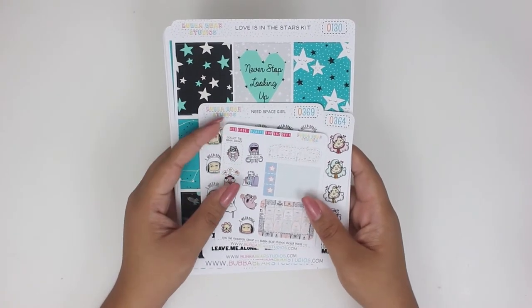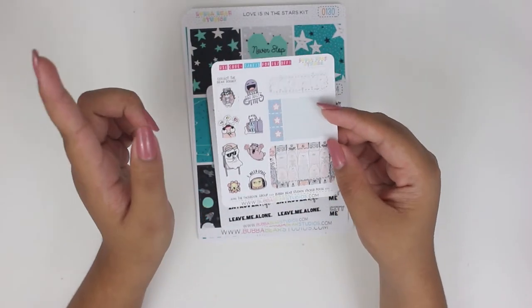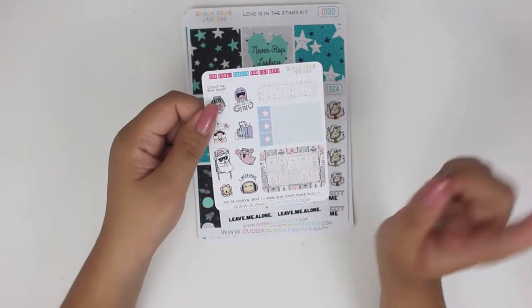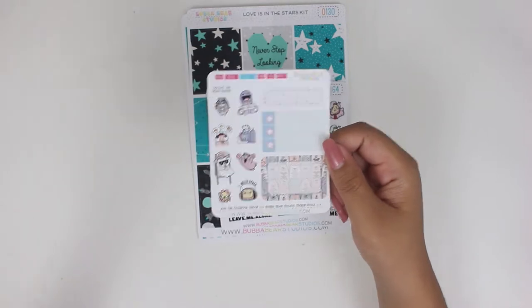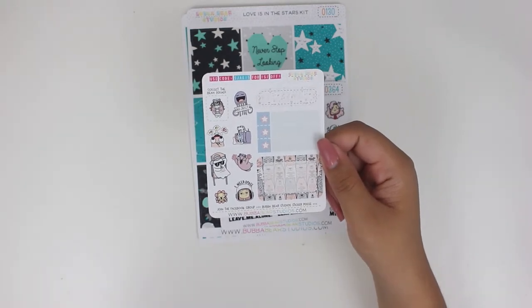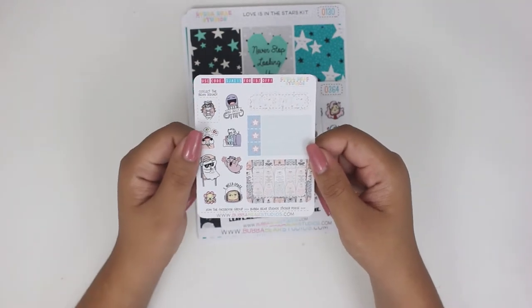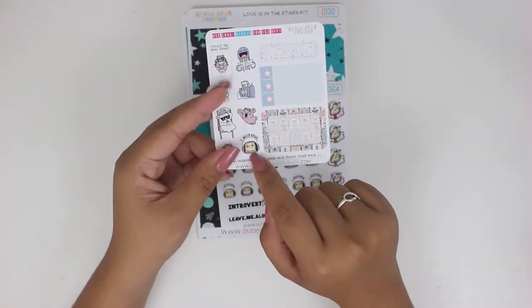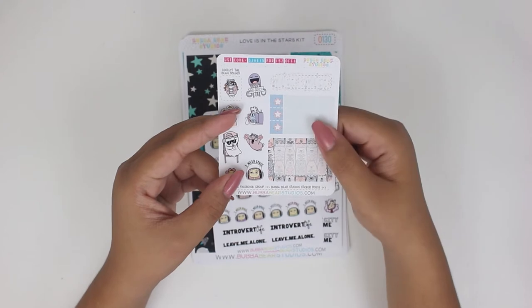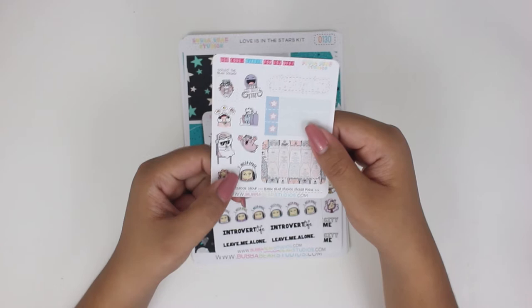First off, I have Bubba Bear Studios, and I used the coupon code of one of her PR girls who is Sarah Jane, and so her code is on here, but I'll show you her Instagram somewhere on screen right now. So this is the sampler that comes with it — because I did use Sarah Jane's coupon code, if you use the coupon codes of different PR girls, you'd get a different sampler. So this was the reason why I purchased from Bubba Bear Studios right now. I do have a couple of things from Bubba Bear Studios, but I haven't purchased in a while. I really needed this one.